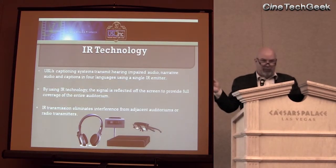Actually, it says four languages on the slide there — that's incorrect. It is actually six; we just changed that a little while ago.